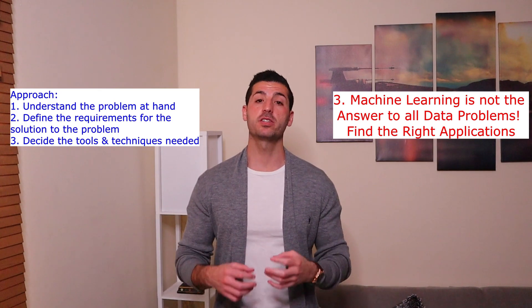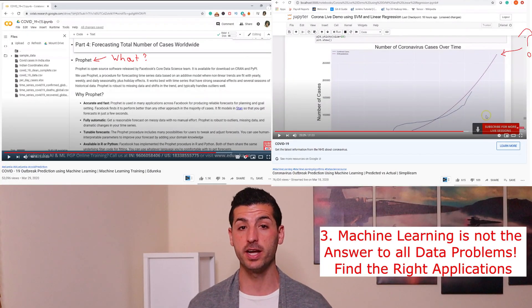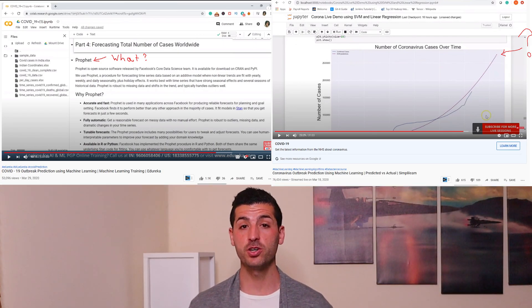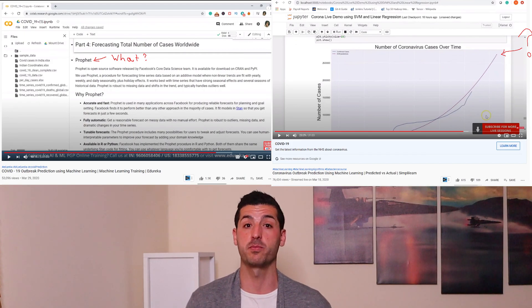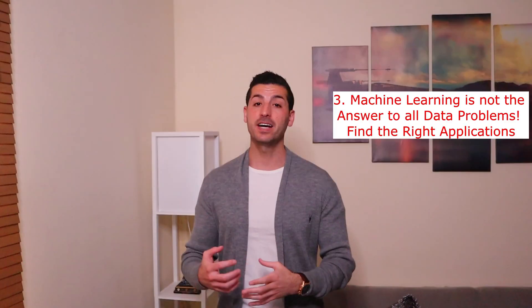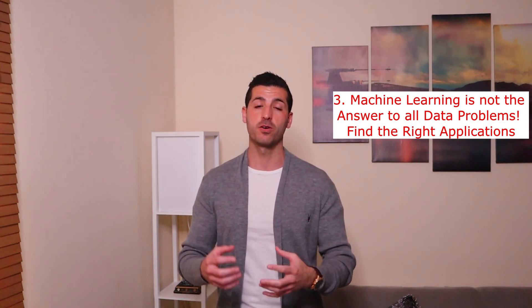A recent example is predictions around coronavirus numbers. If you search YouTube for 'coronavirus machine learning predictions,' you will find a lot of videos from major channels that use machine learning on this specific problem, which makes no sense — or at least I cannot think of a way that machine learning can solve this problem. Some videos use linear regression or support vector regressor, which is wrong, as it's just lines if you understand how machine learning predictions work. Others use recurrent neural networks, ARIMA, Prophet, or other time series models to predict coronavirus numbers, which again does not make sense if you know how these models work — they model the past to give a prediction about the future, which is not the case with the coronavirus dataset.